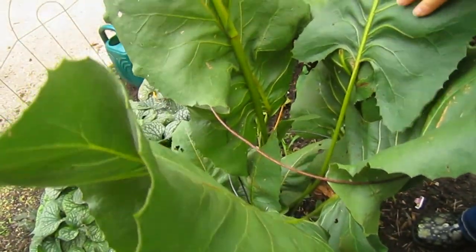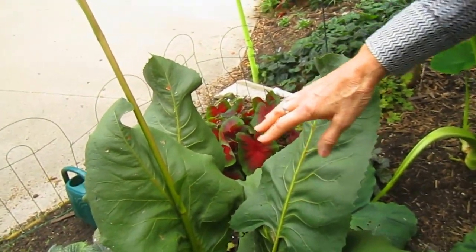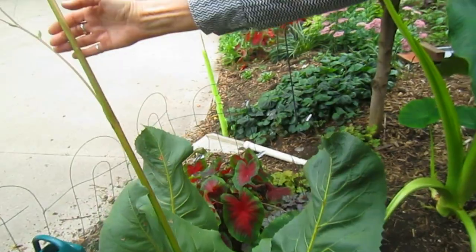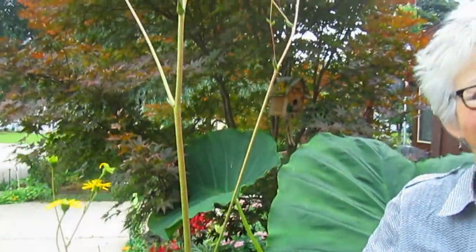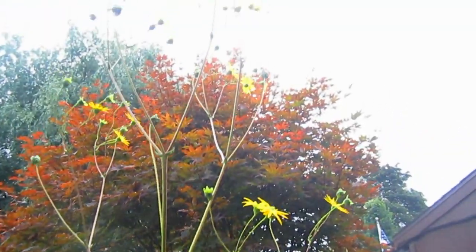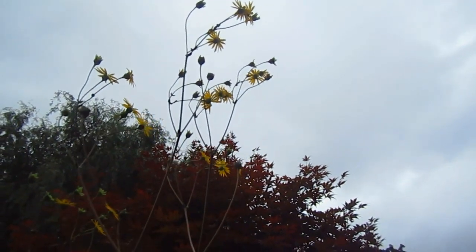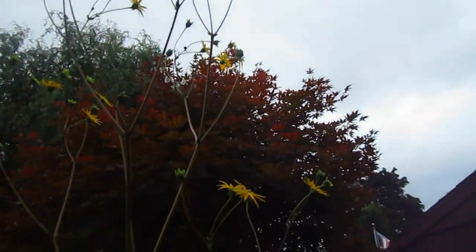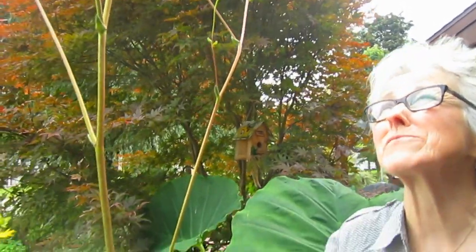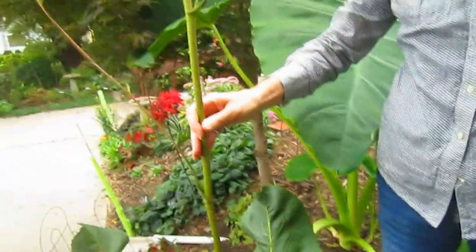We're so pleased with our prairie dock. This is only the second year that we've had it here. Last year it didn't have a flower; this year it had a very tall flower — this is normal for prairie dock, this is how tall they get. I would say that's at least 10 feet. I have seen bees, butterflies, and hummingbirds taking advantage of this beauty. That is one heck of a stalk, and it's not that thick.